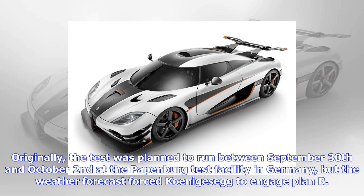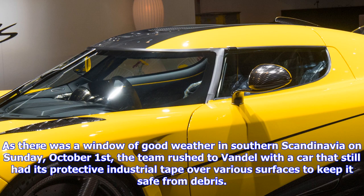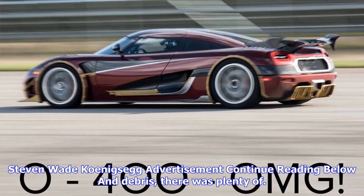Originally, the test was planned to run between September 30 and October 2 at the Papenburg test facility in Germany, but the weather forecast forced Koenigsegg to engage Plan B as there was a window of good weather in southern Scandinavia on Sunday, October 1. The team rushed to Vändel with a car that still had its protective industrial tape over various surfaces to keep it safe from debris.